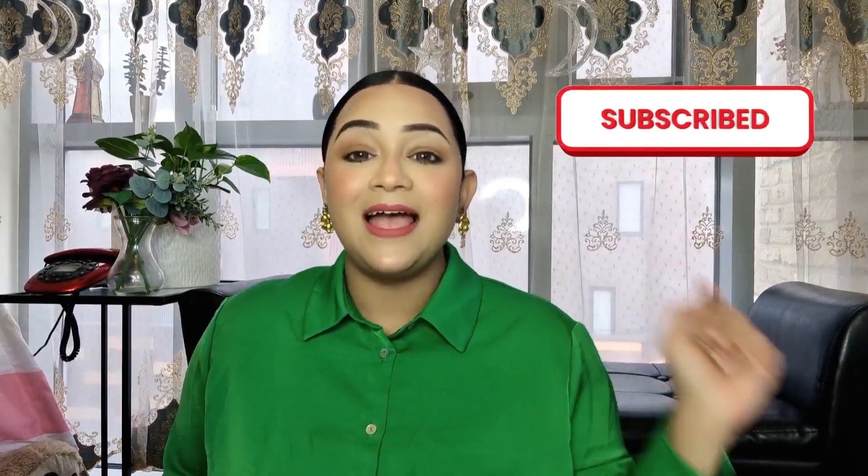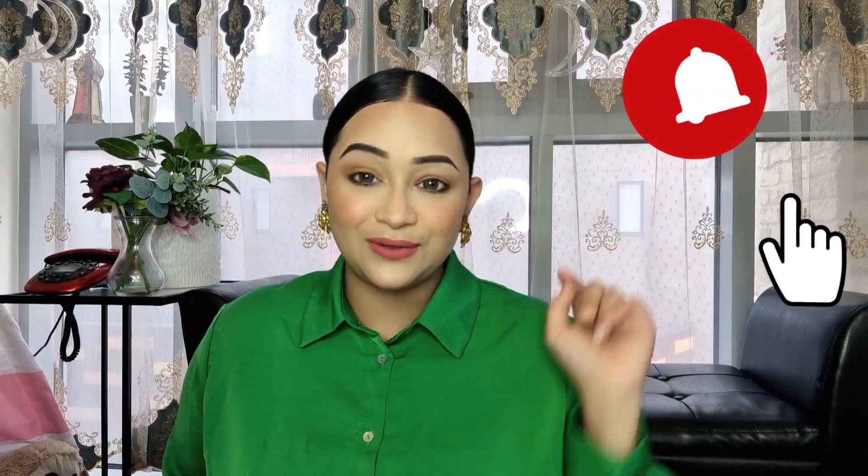If you guys are new to my channel and watching me for the first time, hello! I'm Sania — I do makeup tutorials, lifestyle videos, hauls, and vlogs as well. If you like my content, make sure you subscribe to my channel and hit the notification bell so you don't miss any of my recent updates. It would also be really helpful if you can share this video with your friends and family.